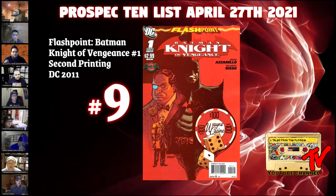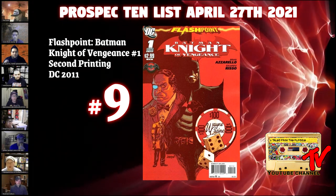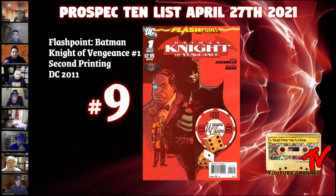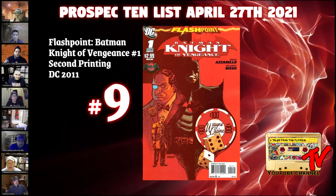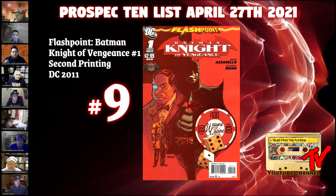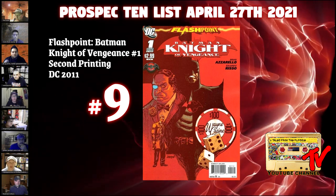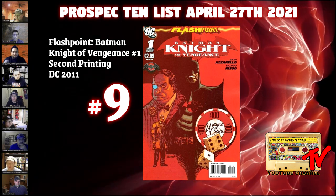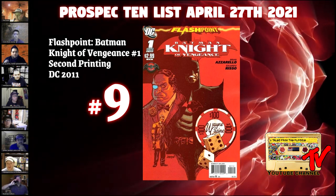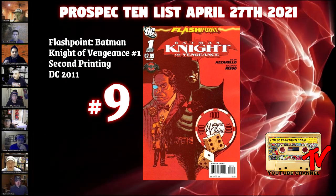The Flash movie started shooting this week, and it's based on the Flashpoint miniseries. Michael Keaton may not be playing the Thomas Wayne Batman, but maybe another actor is. The Thomas Wayne Batman is firmly established as part of the DC Omniverse, and I think this book is going to continue to be prized. There are no CGC-graded copies on the census, yet it goes for less than $50 raw, and I still find it every now and then in the wild despite the print run.